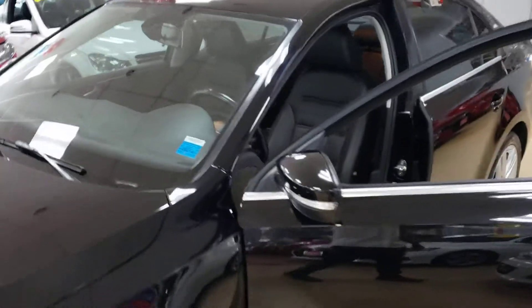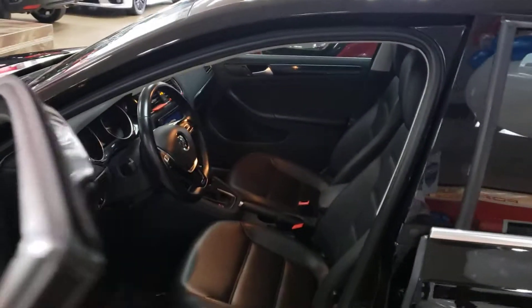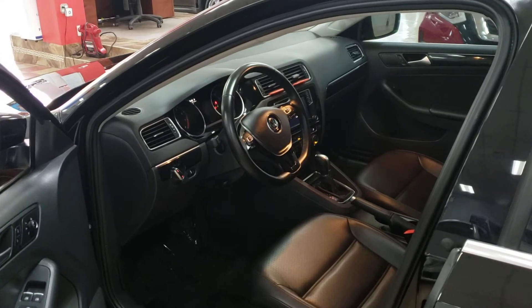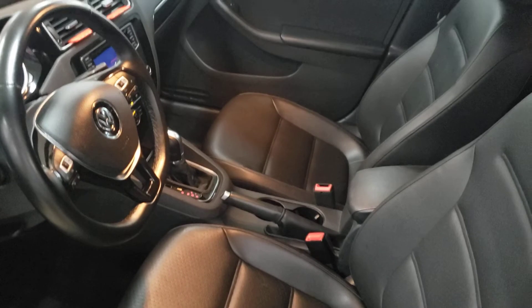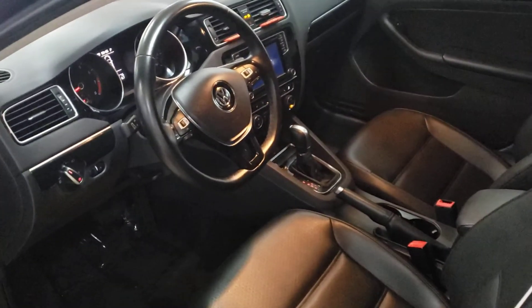This is the 2017 Volkswagen Jetta SEL with the blind spot monitor, navigation, and other great stuff. Let me get some food — the next video will be better, I promise. Take care of yourselves, we'll see you soon.